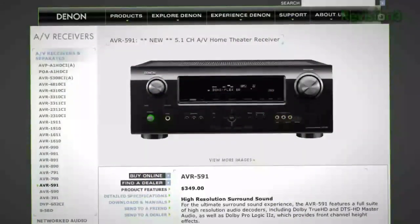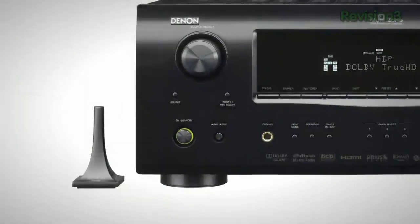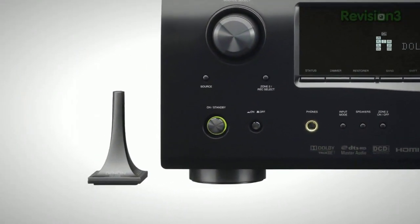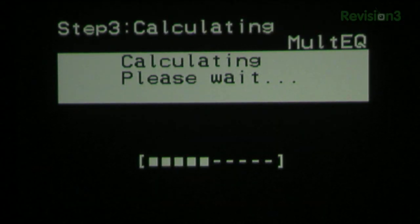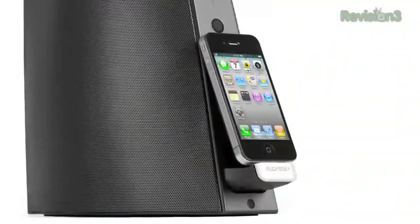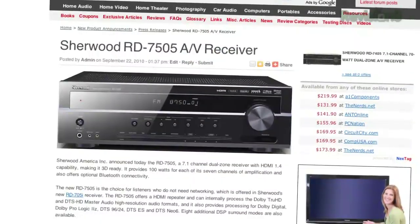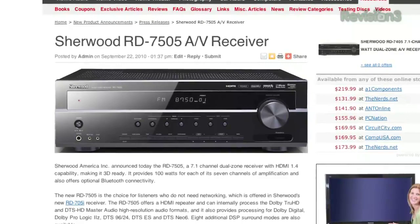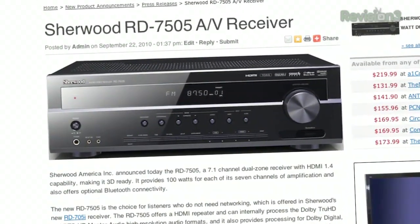On why he chose the Denon over cheaper Sony or Onkyo: the Denon has automated room calibration, which is really sweet. The RD-705s is the same as the 705i minus networking features for $400 MSRP, meaning street price will be even lower. Got to love that.